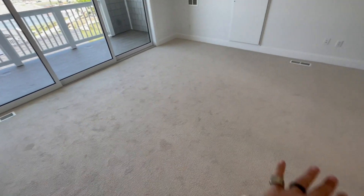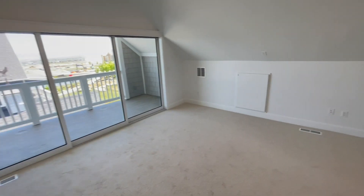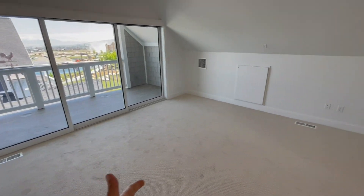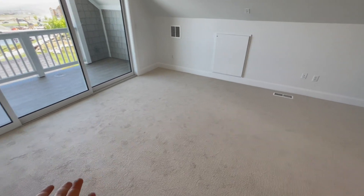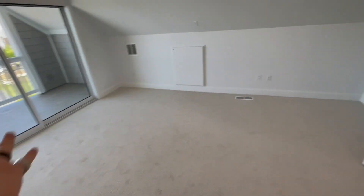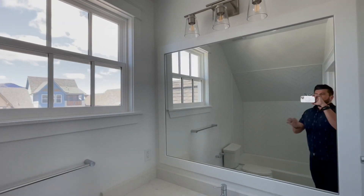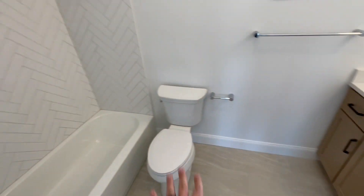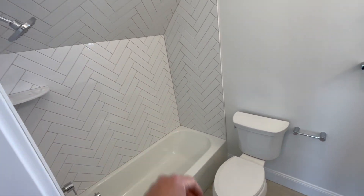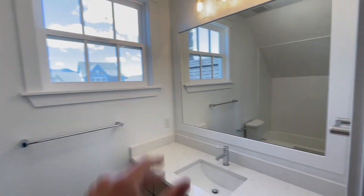Right here, yes, it is carpeted — I would get rid of the carpeting — but this could be a killer TV room, game room, or even an additional bedroom. It does have a full bath. Again, ten foot ceilings every single level. You got the same color palette, a fun backsplash in the shower, bathtub, toilet with the necessary window.